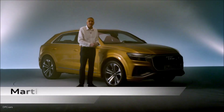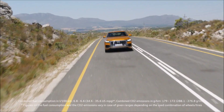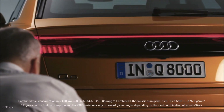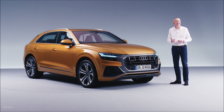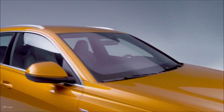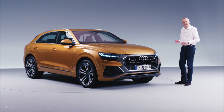Ladies and gentlemen, Audi's brand-new Q8. The Q8 combines all of the elegance of a sports coupe and all of the practicality of a full off-roader. It's also the first SUV to carry Audi's new design language, and that gives it these dynamic and dramatic lines. The brand-new Q8 really is quite extraordinary.